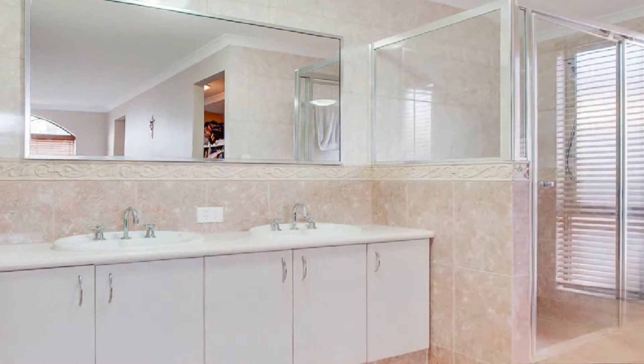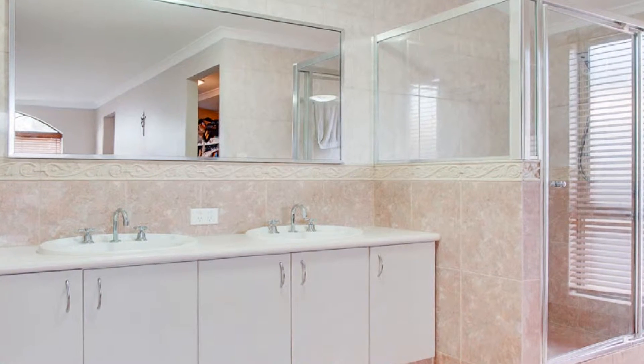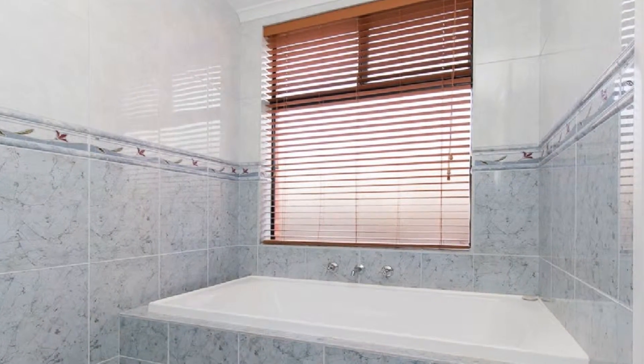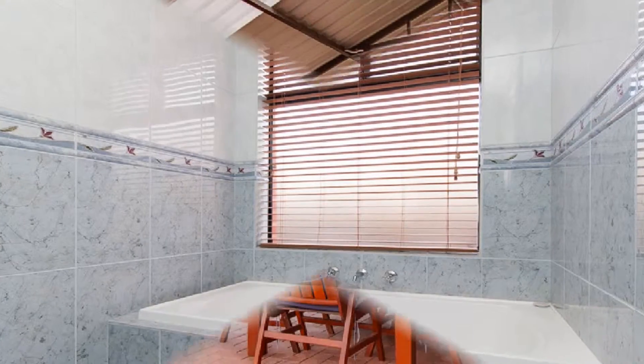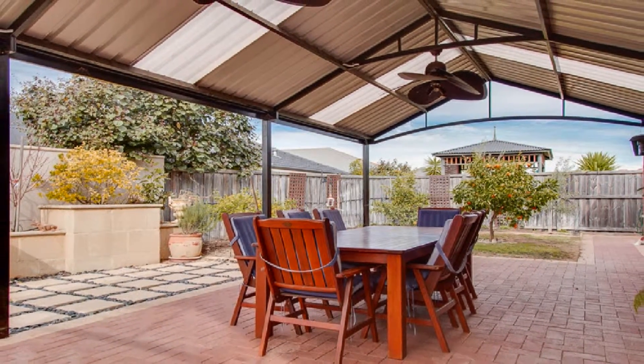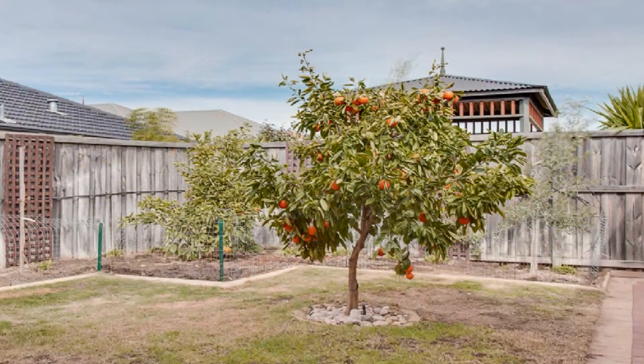The air-conditioned master boasts a walk-in robe and fully tiled ensuite, whilst the generously proportioned minor bedrooms display built-in robes along with an activity, study or toy room option. Host guests in style under the magnificent gabled alfresco amidst low maintenance grounds.